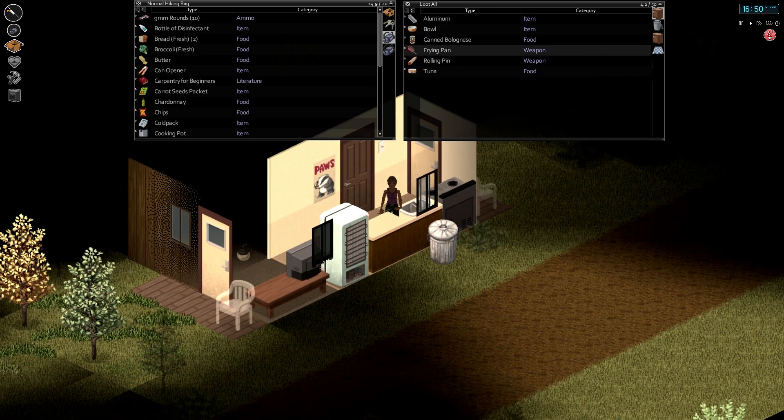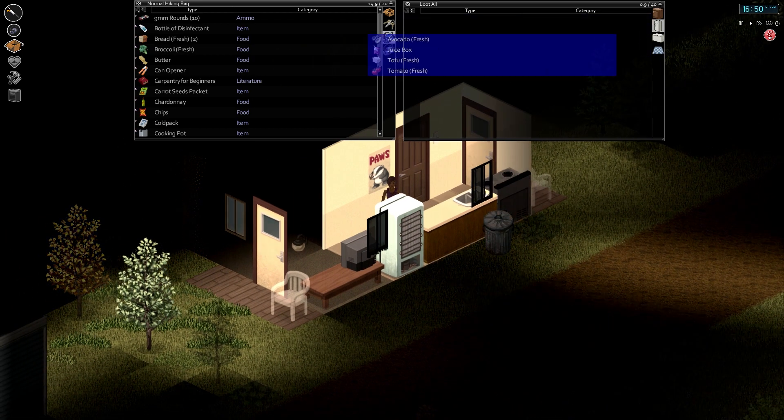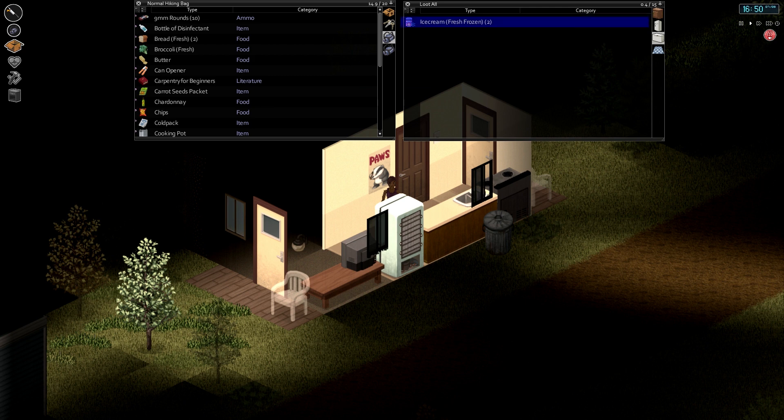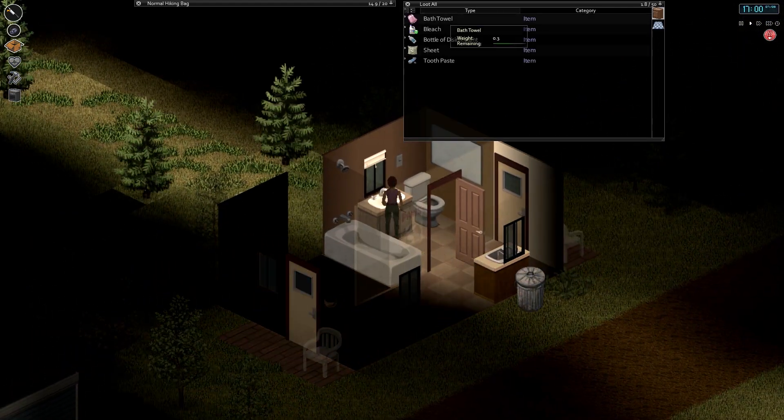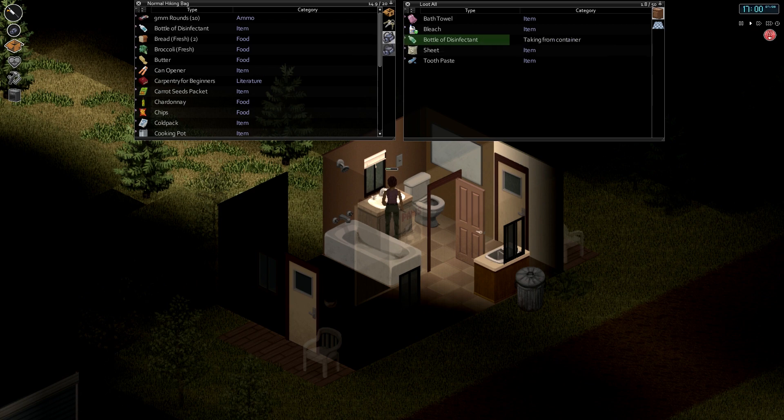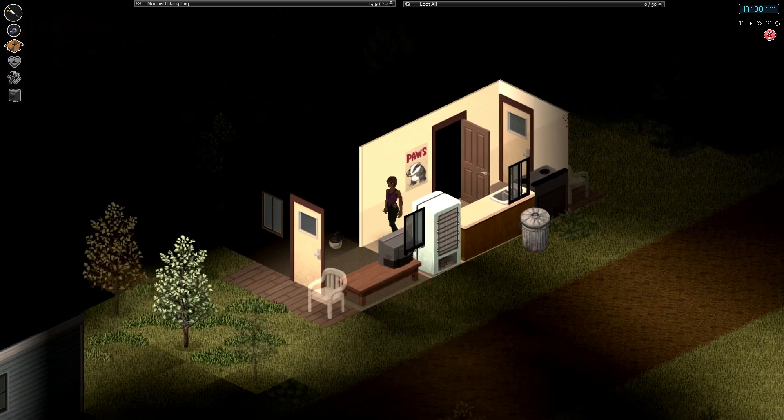A lot of frying pans — I'll take one. I think we already have one. I'll take all this. Take this. I guess I should take the rounds for the future. A bottle of disinfectant. Pretty sure I've got one of those already, but why not?